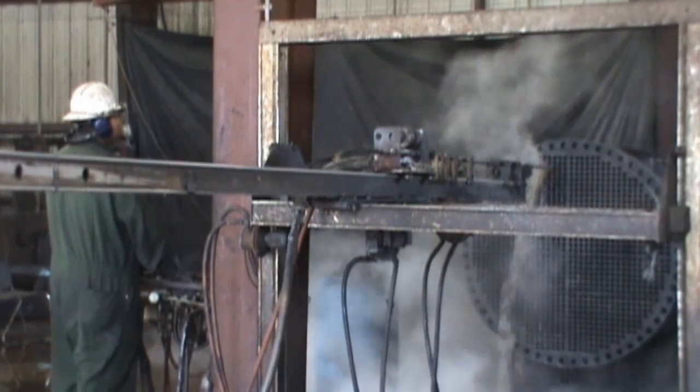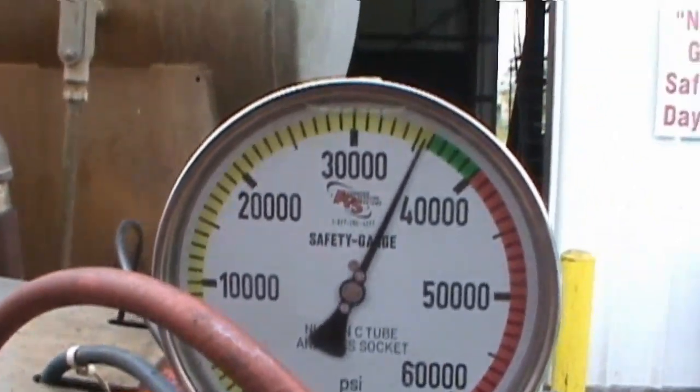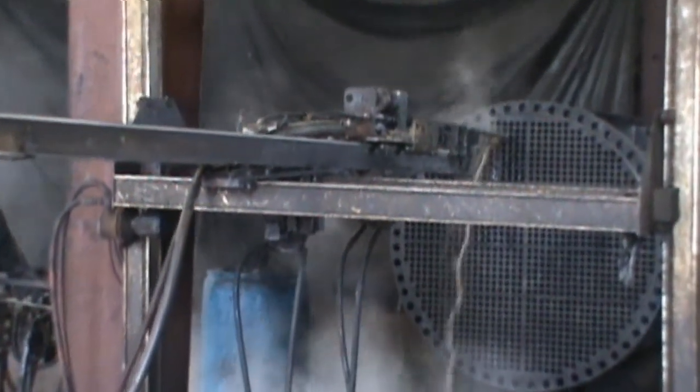The patented multi-phase hydroblasting system was equipped with an automatic lancing machine and set at 35,000 PSI. The automatic lancing machine allows the hydroblast technician the ability to operate the system from a safe distance from the blast area.